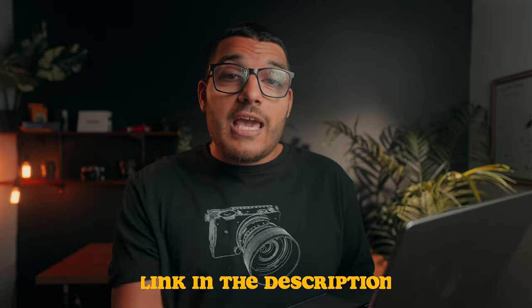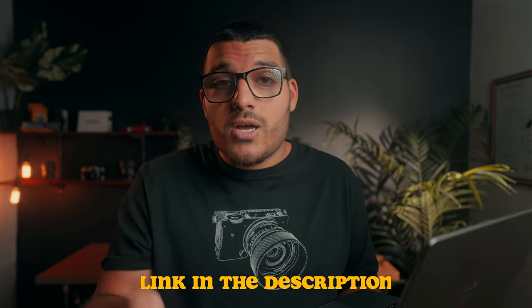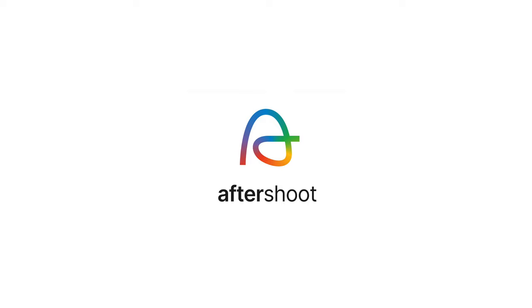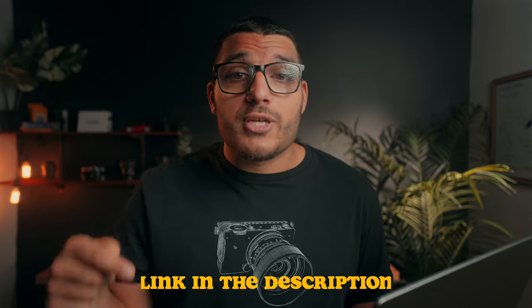I love Aftershoot so much that I actually reached out to them a few weeks ago to see if they wanted to sponsor a video, and I thought this would be the perfect fit. They actually gave me a 10% discount for you guys if you want to try Aftershoot for yourself. So thank you Aftershoot for sponsoring today's video — if you're interested in checking it out, I'll leave that discount link in the description down below.